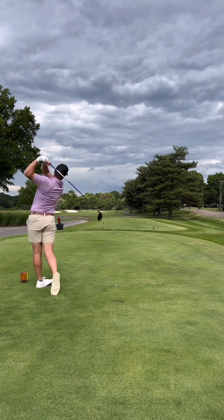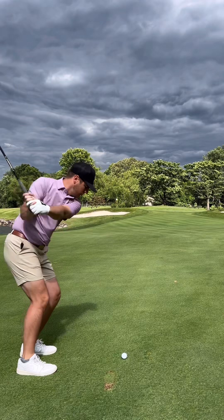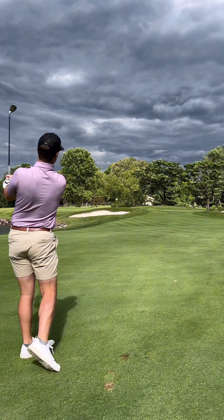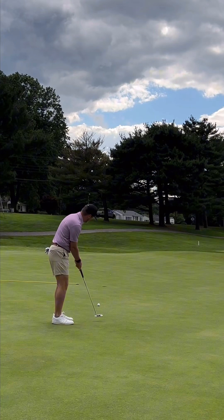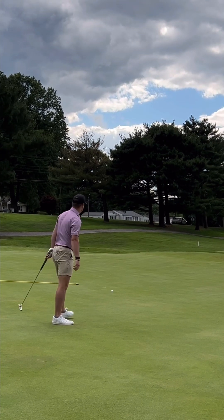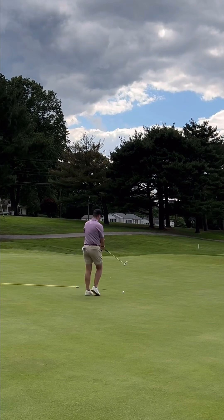We are out at Firestone Country Club today playing the north course. Here's hole number one — piped the drive down the middle, had a nice little easy wedge into the green, just tugged it a hair, but had a nice look at birdie. It slid a little on the low side, typical for me — stayed on the amateur side of it — so a nice little easy tap in.